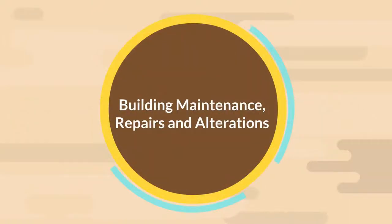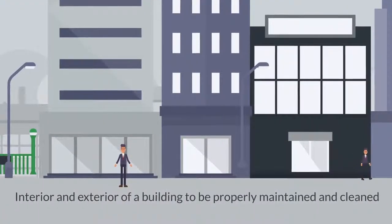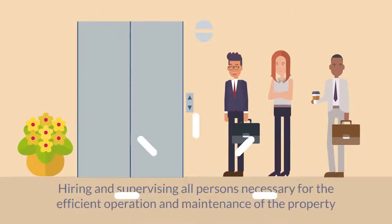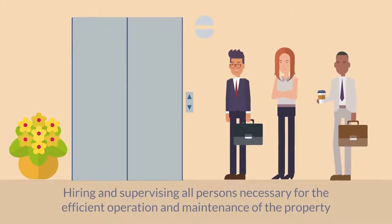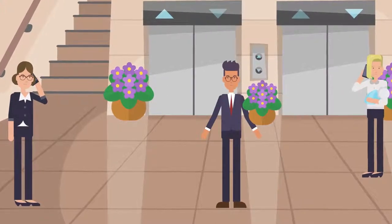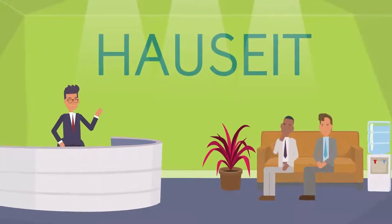Building Maintenance, Repairs, and Alterations. The most visible responsibility of a managing agent is to cause the interior and exterior of a building to be properly maintained and cleaned. A building manager accomplishes this by hiring and supervising all persons necessary for the efficient operation and maintenance of the property. Important ongoing hires by the managing agent include a super, exterminator, and an elevator servicing company. A good building manager will come to physically inspect the property at least once a month.